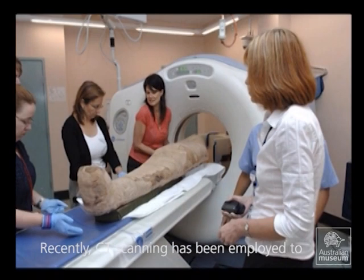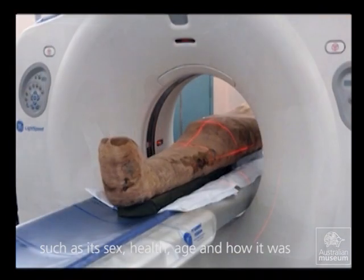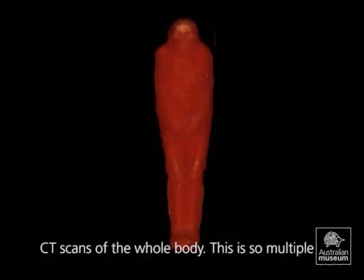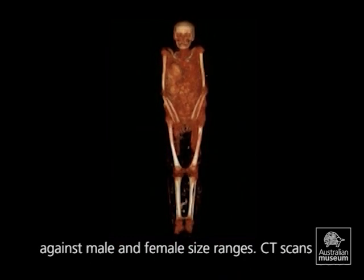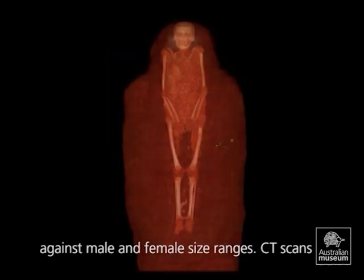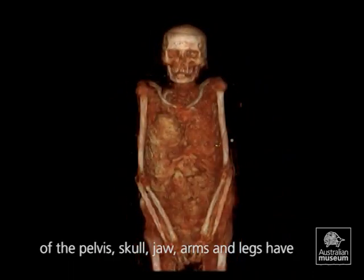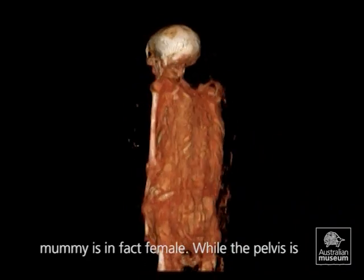Recently, CT scanning has been employed to see if the mystery surrounding the mummy — such as its sex, health, age, and how it was prepared after death — could be solved. Determining the sex required CT scans of the whole body, so multiple measurements could be taken and reviewed against male and female size ranges. CT scans of the pelvis, skull, jaw, arms and legs have led researchers to the consensus that this mummy is in fact female.